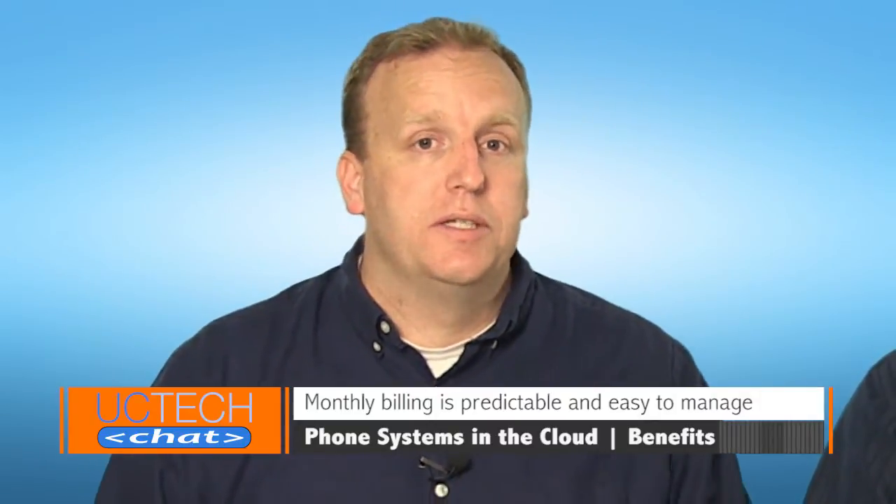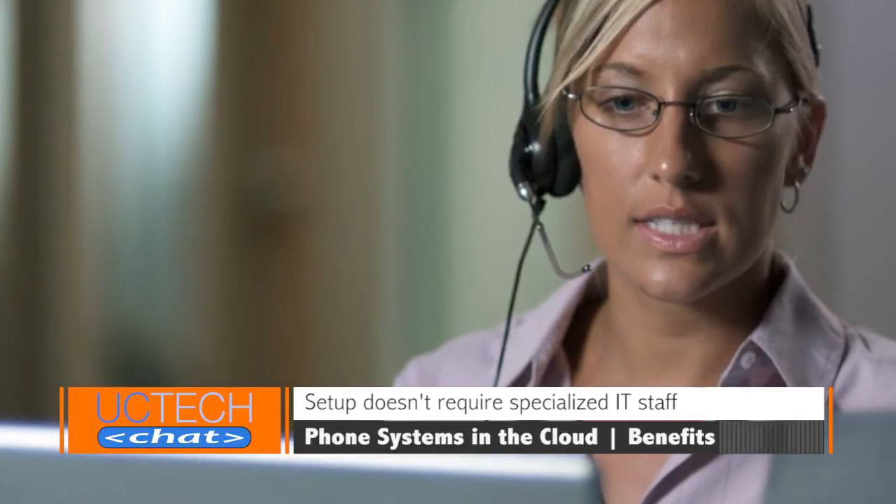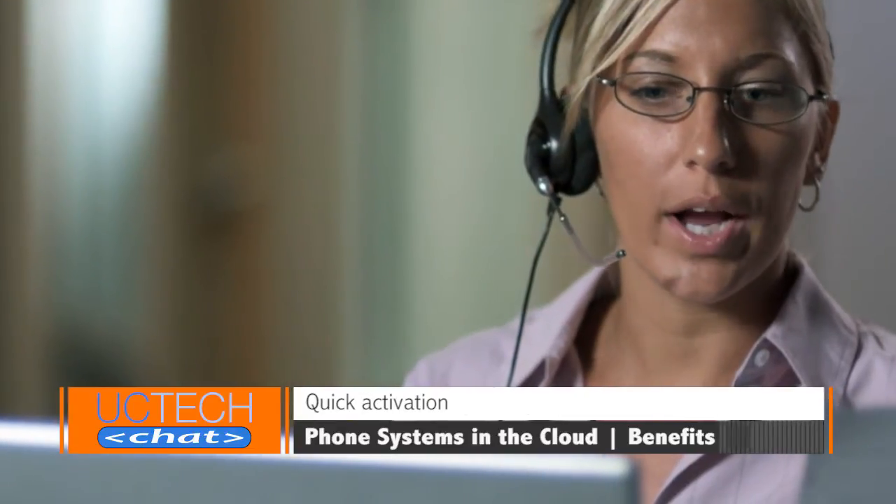A cloud phone system is much closer to plug and play than an on-prem system. Cloud-based communications are cost effective because you don't have to pay hefty installation fees. All you do is deploy phones — the provider has all the heavy equipment and just sends the service to you, which saves you a ton of money. Monthly billing is predictable because you typically have unlimited minutes and only pay end-user usage fees. Setup time and maintenance for cloud doesn't require specialized IT staff, giving you a lot of additional time savings. You can be up and running really quickly compared to an on-prem phone system.